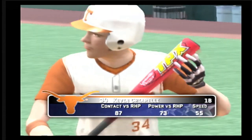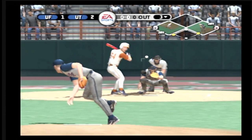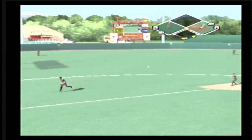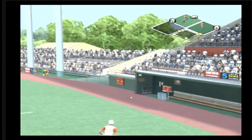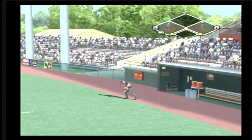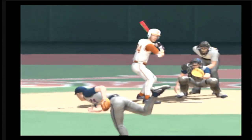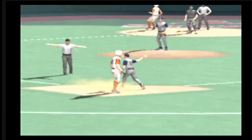Number 34 is digging in. On the ground to third — everyone is safe and it will score a run. The scorer ruled that one an error. Great job of hitting with the runner in scoring position, not trying to do too much, and it's an RBI single.